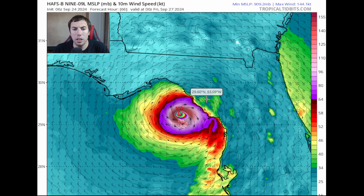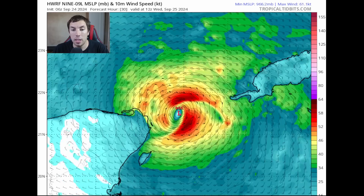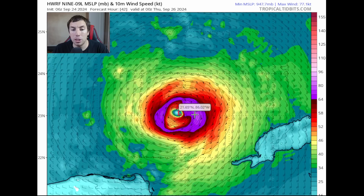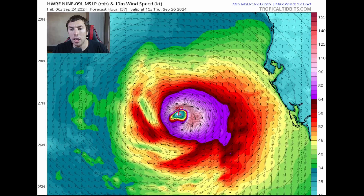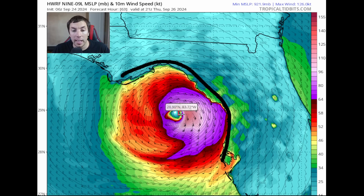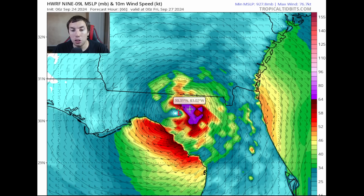The HWRF model has done a pretty good job showing how strong this could get. It shows the system reaching hurricane intensity within the next 24 to 36 hours, and once it gets away from that shear area it intensifies quickly — showing a Category 4, possibly a high-end Category 4 hurricane moving over the Big Bend of Florida. Hurricane-force winds extend about 60 nautical miles out from the center on this model, making it a very large hurricane. Wind gusts of hurricane force are shown even onshore, with 928 millibars and Category 2 force winds over land — devastating and potentially unsurvivable.